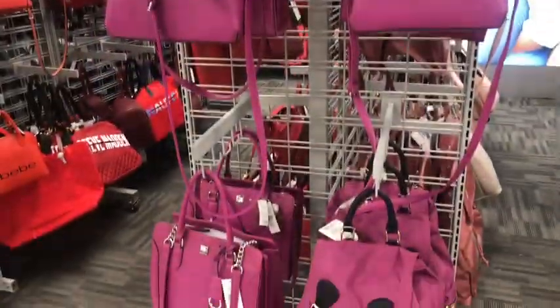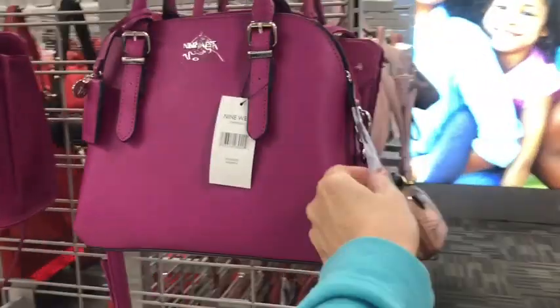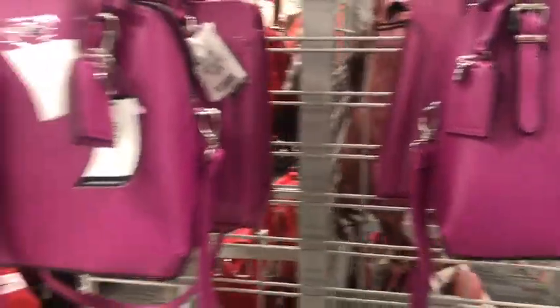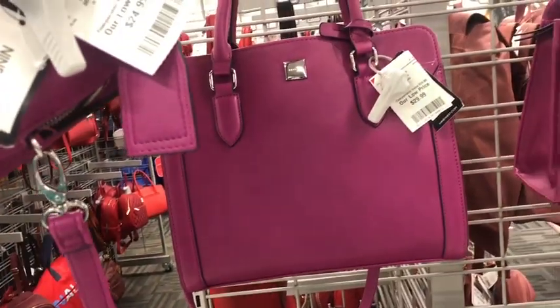Pretty fuchsia, you guys. By Nine West. So there's this pretty little satchel here, and it is $30. Then you have the square style behind it for $30 as well.